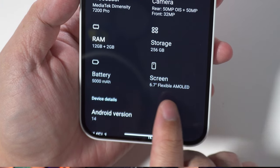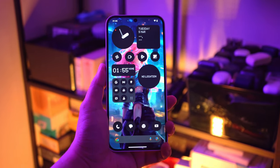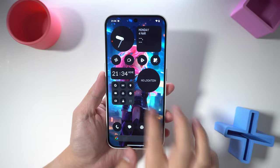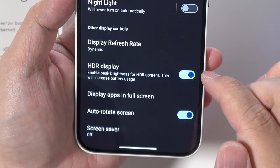Turning our attention to the screen, this has a 6.7-inch FHD+ AMOLED display with variable refresh of up to 120Hz. It is now fully capable of displaying pictures and videos shot in HDR. Watching HDR content on YouTube, I was also able to get HDR's peak brightness and contrast, but due to time constraints, I've not been able to try it with other apps at this point.